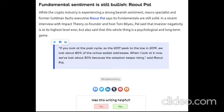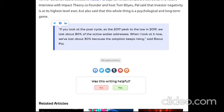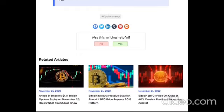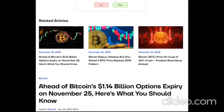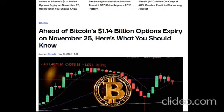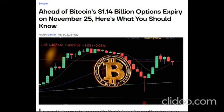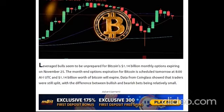Data from Coinglass showed that traders were still split, with the difference between bullish and bearish bets being relatively small. When Bitcoin tested the $15,500 support on November 20th, it experienced a loss of more than 7%. Despite how minor the correction may appear, it resulted in $230 million worth of futures liquidations. Since November 11th, Bitcoin has not recorded a daily close above $17,000. This could benefit the bears despite the 6% rally from the $15,500 bottom. The psychological levels of $16,000, $17,000, and $18,000 appear to be the most attractive to traders, with put open interest at 3.3k BTC favoring bulls and call open interest at 1.06k BTC, while most bearish bets are placed at lower strike prices.